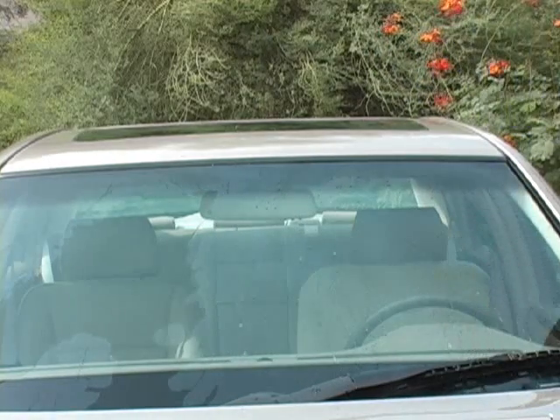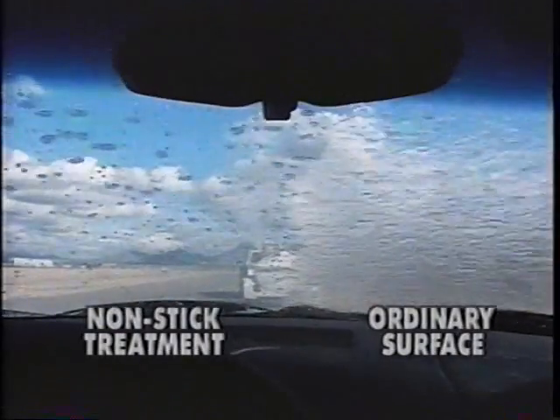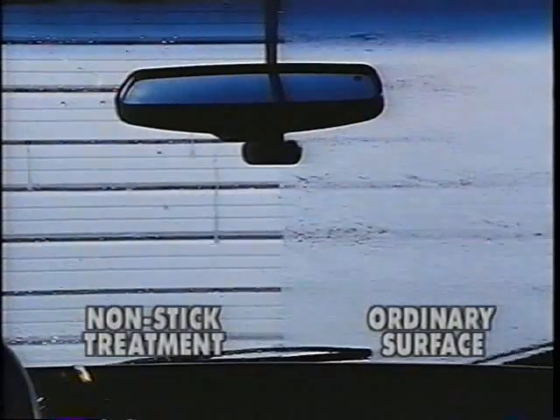Isn't that amazing? Now let's see how it works when it really pours buckets. See the dramatic difference between the treated and untreated sides? Don't wait to get this increased driving safety gel for you and your family.